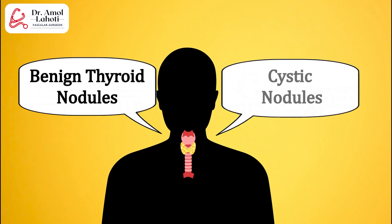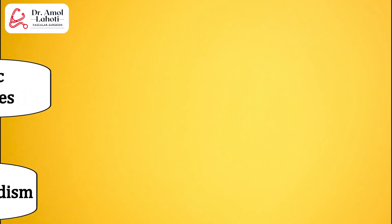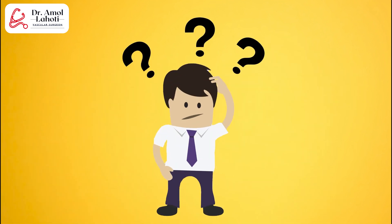Benign thyroid nodules, cystic nodules, PTMC, hyperthyroidism — whether you are treating with medicine, surgery, or any other options.